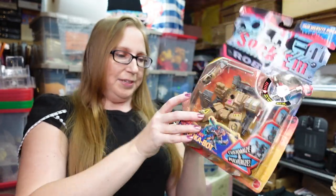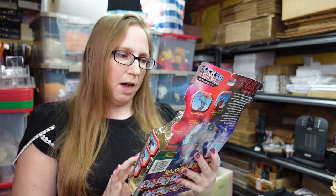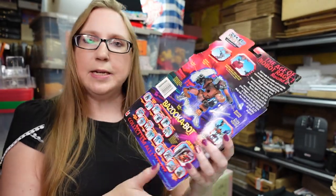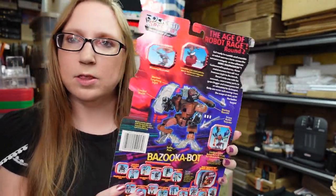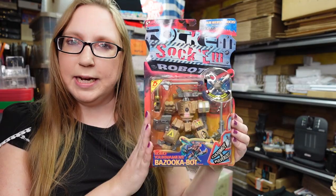This toy also came from the auction. It's an older Mattel toy from 2001 — this is a Rock'em Sock'em Robot, and his name is Bazooka Bot. He's still sealed; the packaging isn't pristine, there is some curling in the cardboard. We paid five dollars for this and I have it listed as a buy it now for $39.99.